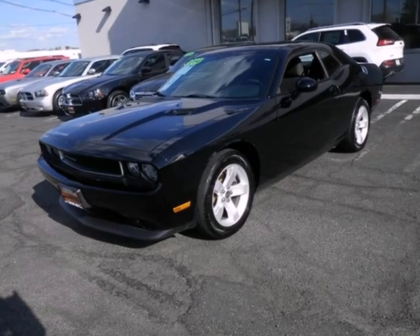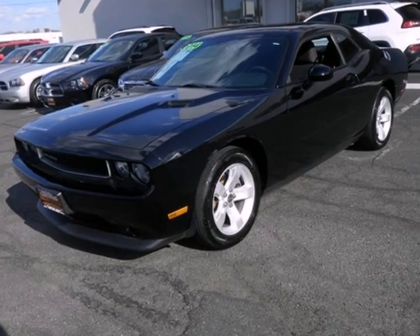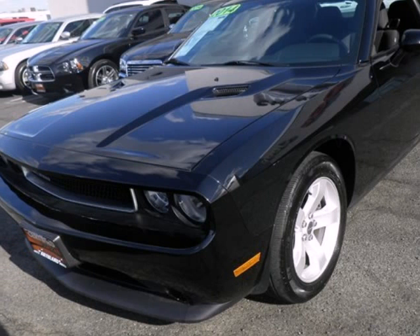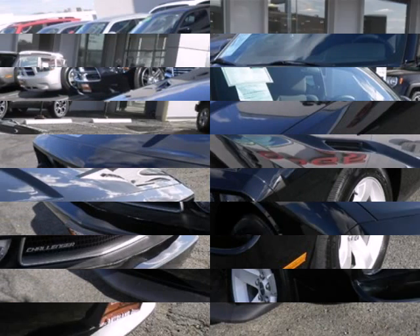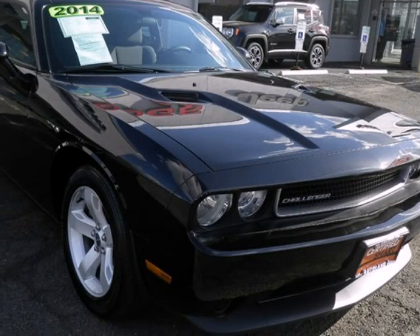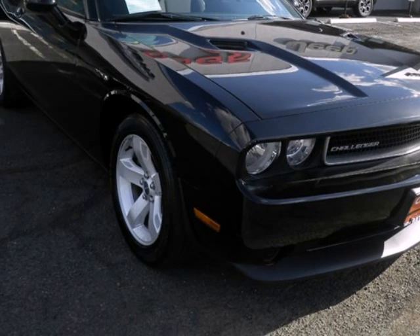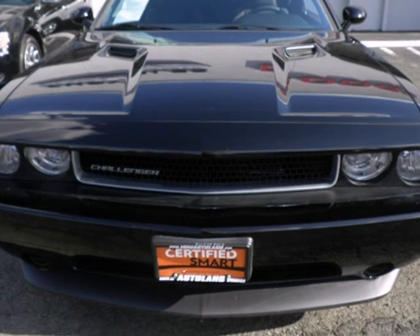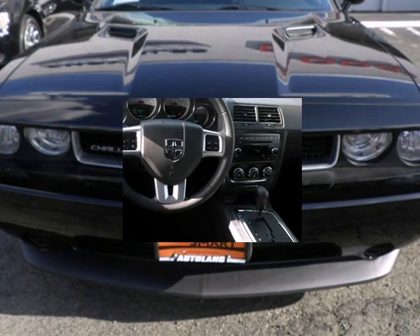We think you will love this pre-owned 2014 Dodge Challenger 2-door Coupe SXT, which has 20,986 miles. It comes fully equipped with 18-inch x 7.5 aluminum wheels, a 3.6-liter 6-cylinder DOHC engine, 305 horsepower, and many other features.